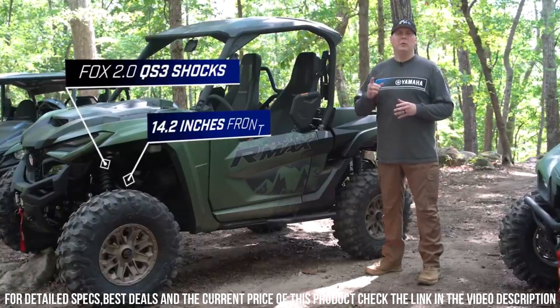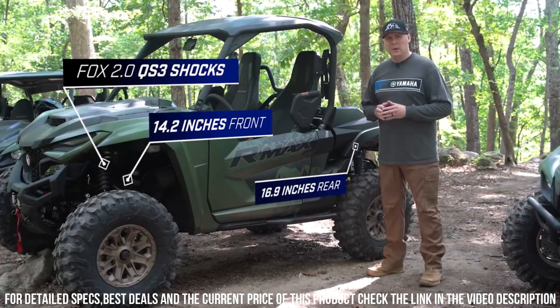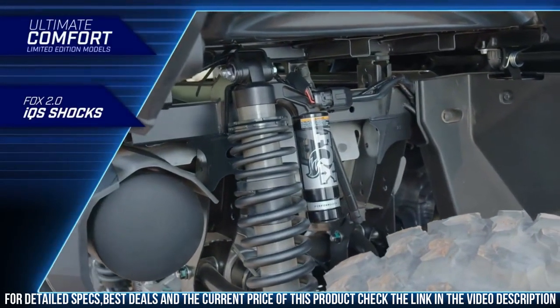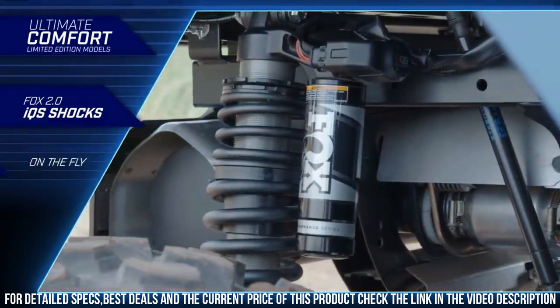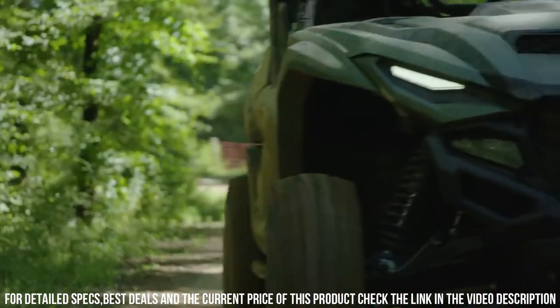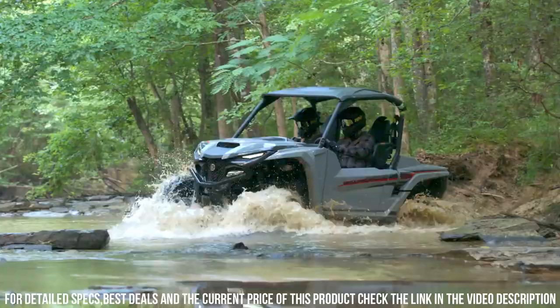The Wolverine R-MAX 1000's spacious cabin, comfortable seating, and modern technology ensure a thrilling yet comfortable ride for both work and recreation. Its durable chassis and advanced off-road features make it ideal for trailblazing and handling demanding tasks. Whether you're navigating trails, traversing rugged landscapes, or simply seeking exhilarating experiences, the Yamaha Wolverine R-MAX 1000 Side-by-Side delivers an unmatched off-road journey.